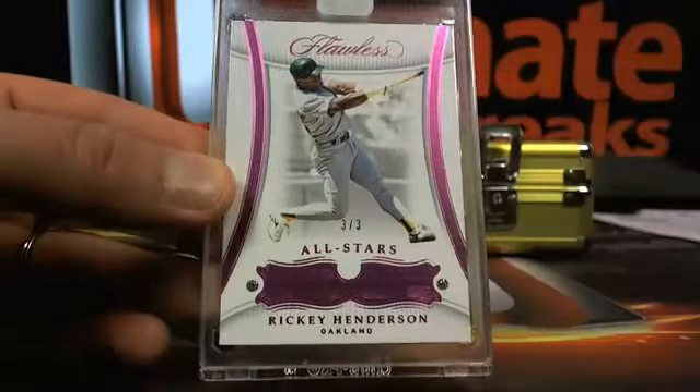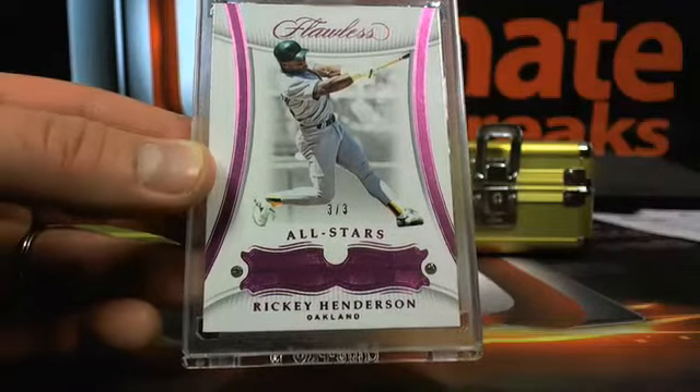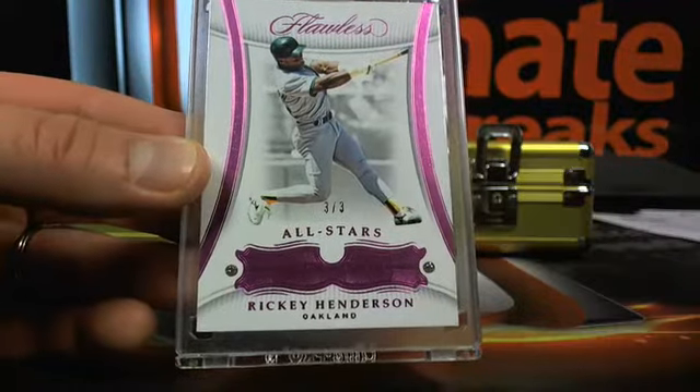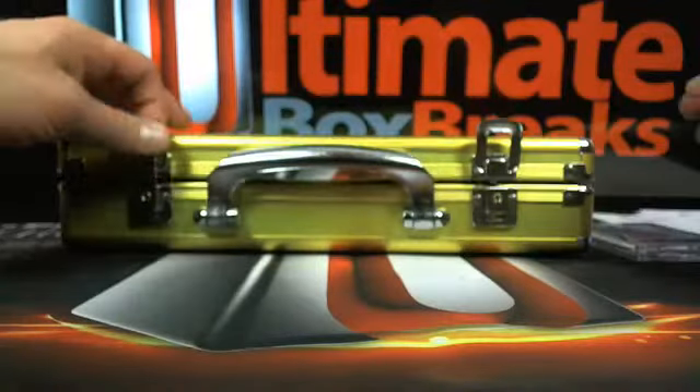Now if you grew up in the early 90s, like when you were maybe nine or ten years old, you had the Ricky Henderson Mizuno batting gloves. Everybody did — don't play around acting like you didn't, you did.